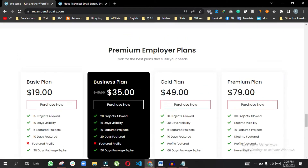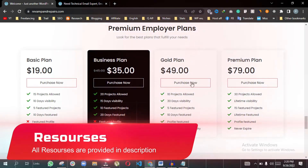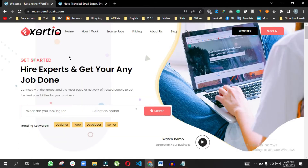Freelancers will also be able to post their services or gigs, just like on Fiverr. There is one extra feature where employers have to purchase a plan before they post a job. We can also create plans for freelancers so they have to buy a plan first before they can apply to jobs and post their services.